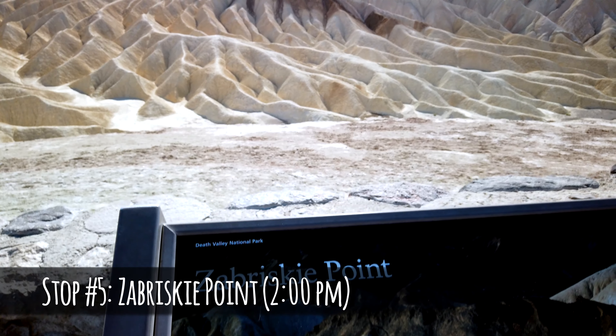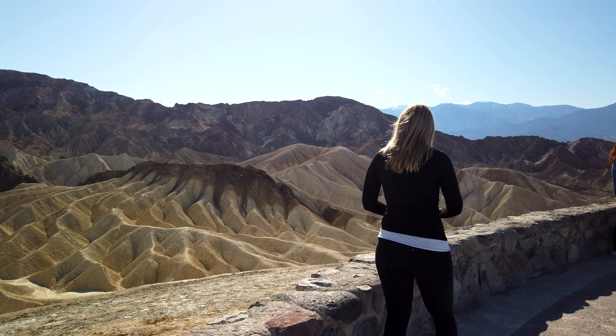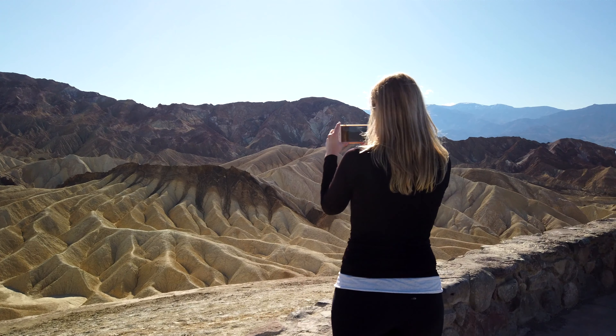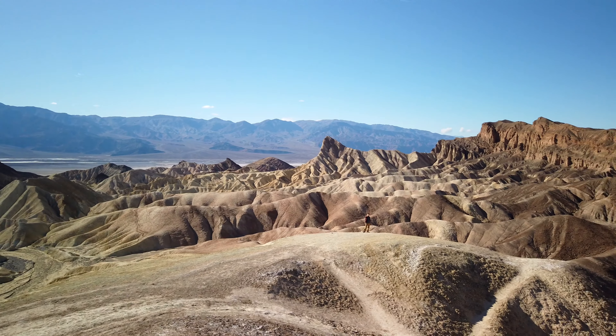Our fifth stop was Zabriskie Point. There's an option to hike to Zabriskie Point from the Golden Canyon trailhead, but in the interest of time, we decided to just drive there instead. This is a beautiful viewing spot with vast and eerie views of Death Valley. Apparently it's a great place to see the sunset as well, so we'll have to try that the next time we're in the area.